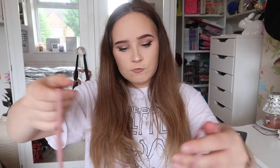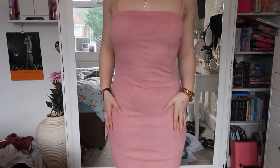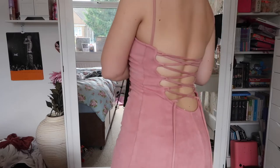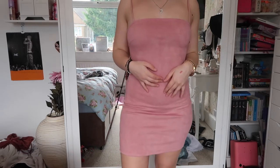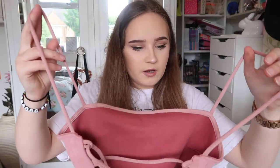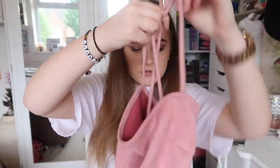From In The Style dot co dot uk I got this rose-coloured dress from the Sarah Ashcroft range — I got it in the VIP sale. It's a square neck with thin spaghetti straps and it's a mini bodycon dress in this really nice suede material. On the back it's got this detailing which you tie up. I'm still trying to work out how to wear it because it's a really weird fit and because I'm short the straps just fall off my arms.